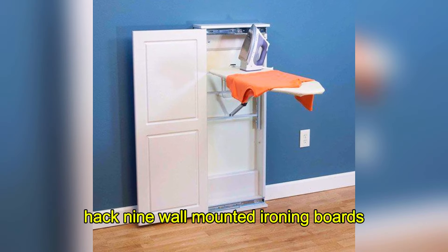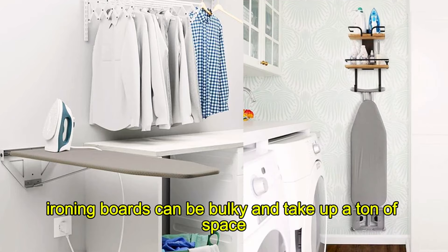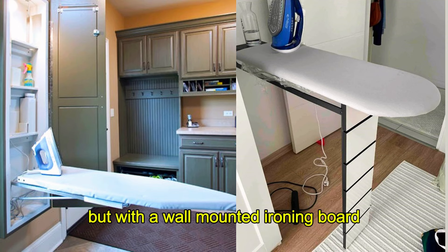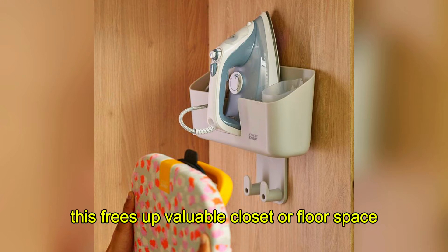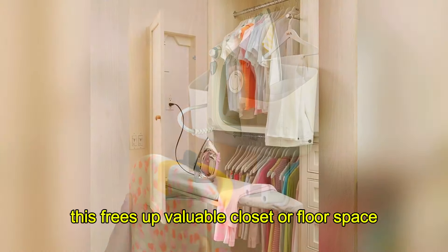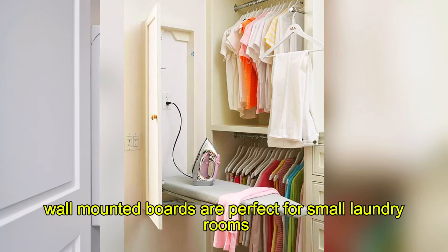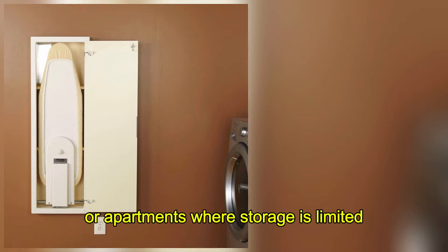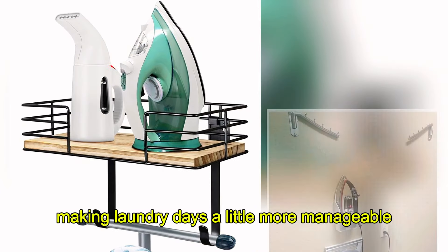Hack 9: Wall-Mounted Ironing Boards. Ironing boards can be bulky and take up a ton of space. But with a wall-mounted ironing board, you can fold it away when it's not in use. This frees up valuable closet or floor space while keeping your home looking tidy. Wall-mounted boards are perfect for small laundry rooms or apartments where storage is limited. They're easy to install and convenient to use, making laundry days a little more manageable.